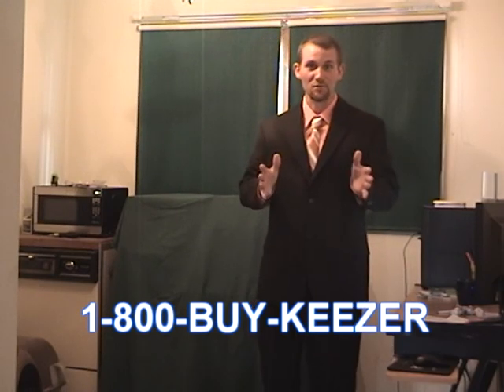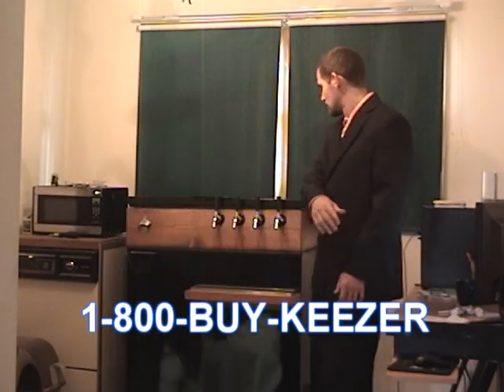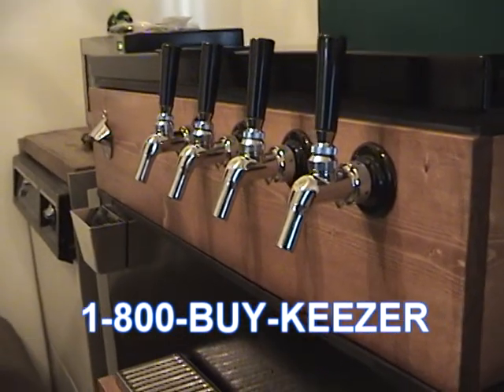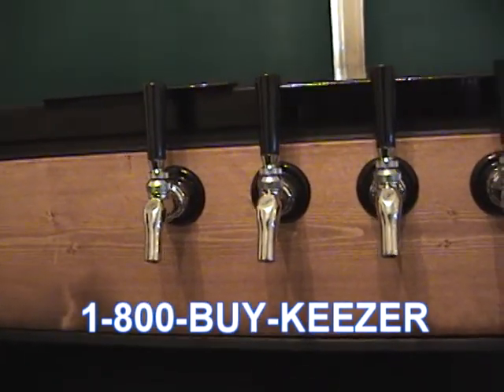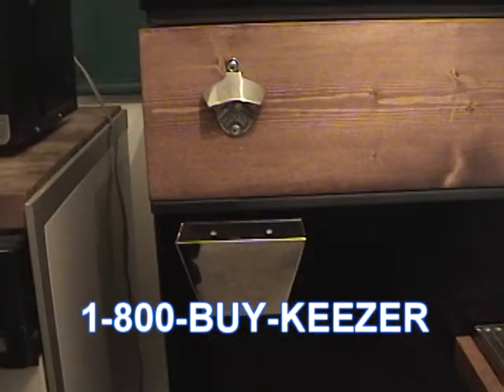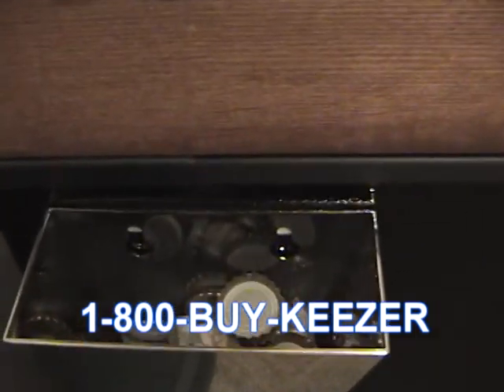Well, today we have the perfect solution for you. It's the one-of-a-kind home keezer. Just look at the fine craftsmanship of this model. Beautifully stained and constructed, you only get the best quality product. Each model includes pearlic taps and shanks, a bottle cap opener and catcher, and a removable drip tray.